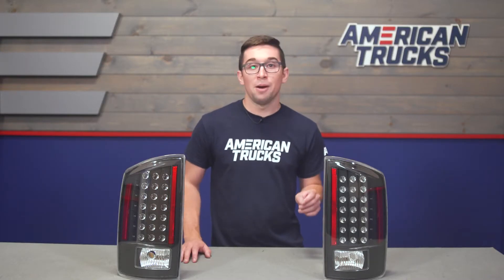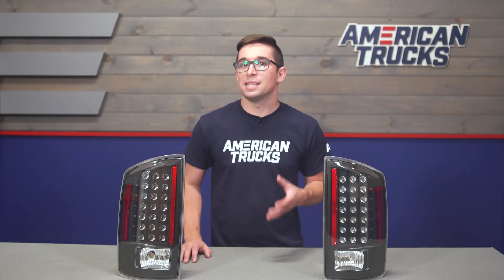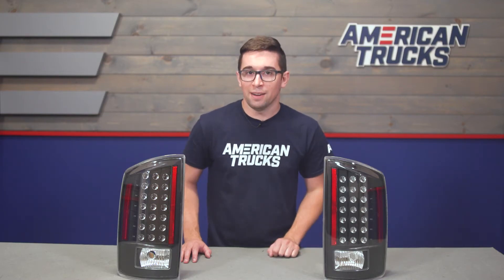This generation of Ram was known for its style when it was introduced, and what better way to give it a nice update than to change out a set of taillights.